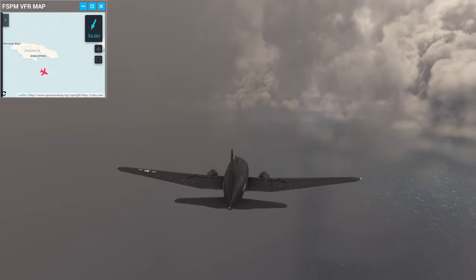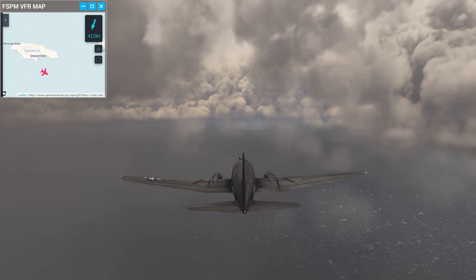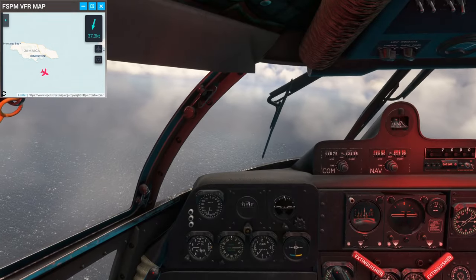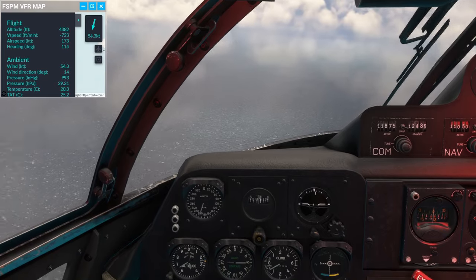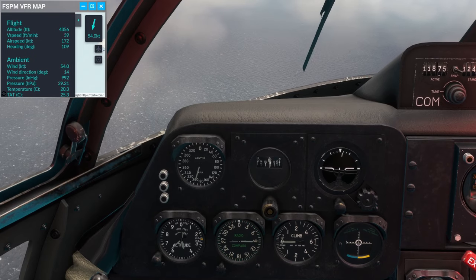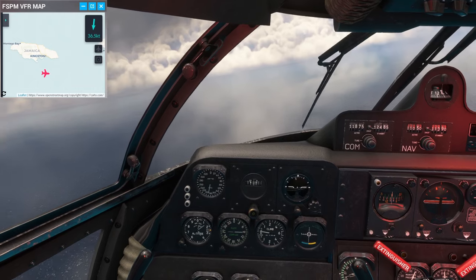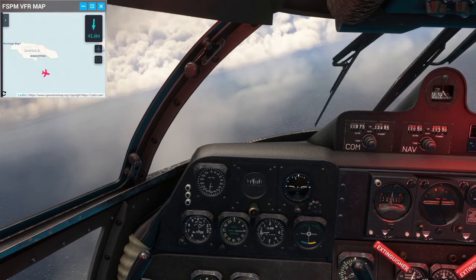Wind direction has changed somewhat. If it reverses, you know you've crossed the eye. I don't know whether this is an eye or just a little void in the storm. Current pressure is 29.31 — or 993 depending on how you want to measure it. Winds have actually slowed here, so maybe it's sort of an eye.